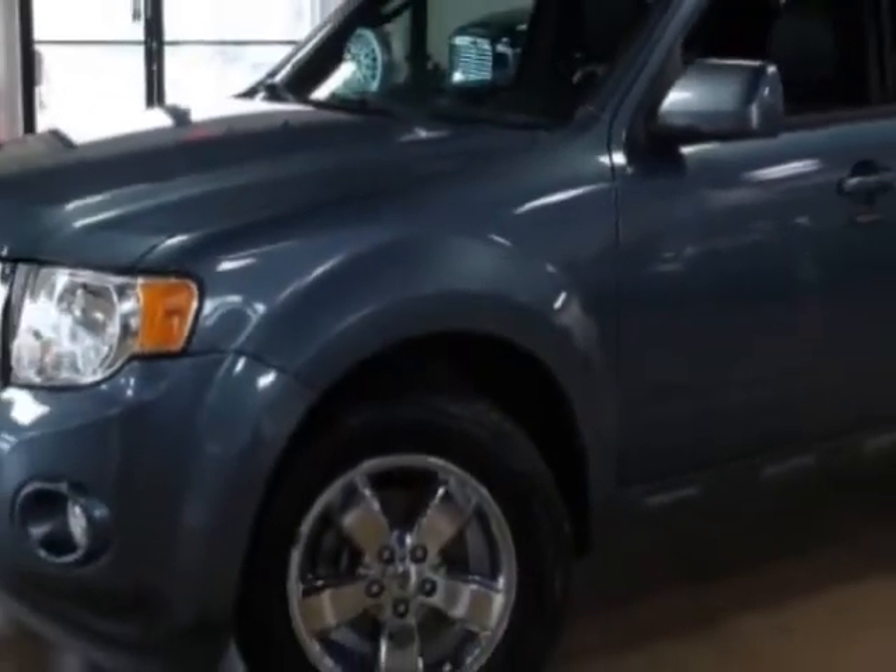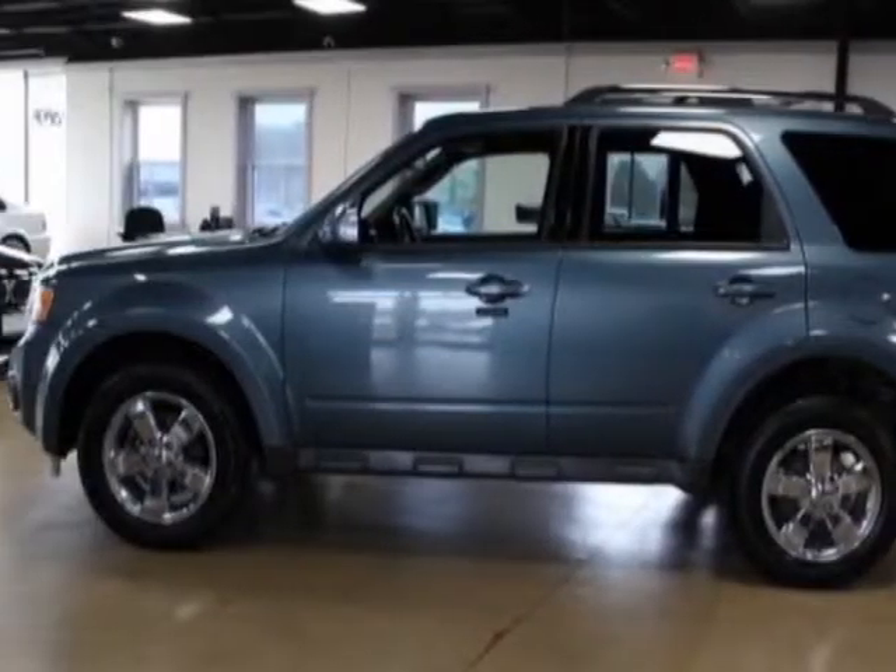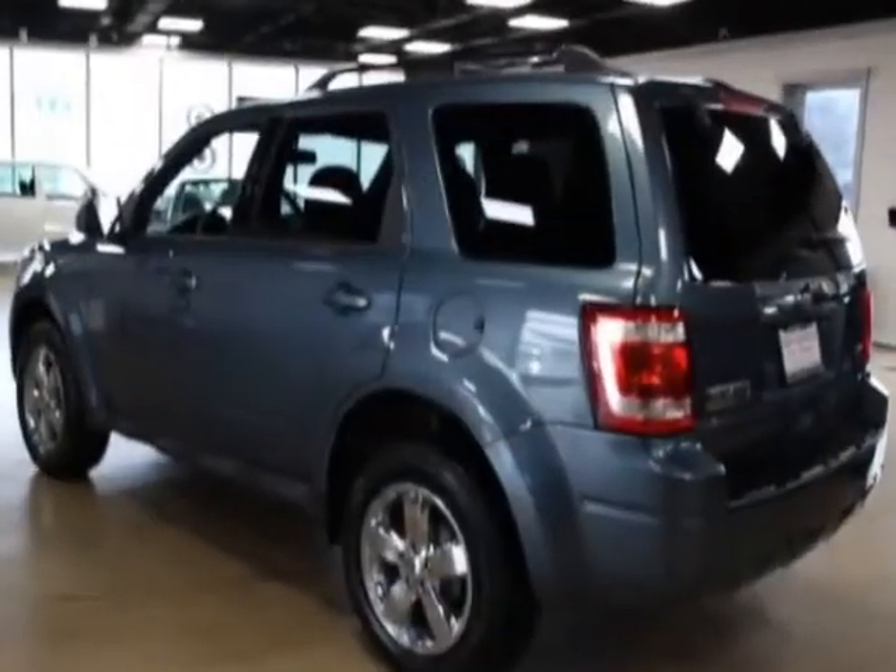For your protection, a warranty is available for this vehicle. This vehicle gets an estimated 20 miles per gallon in the city, and an estimated 27 on the highway.